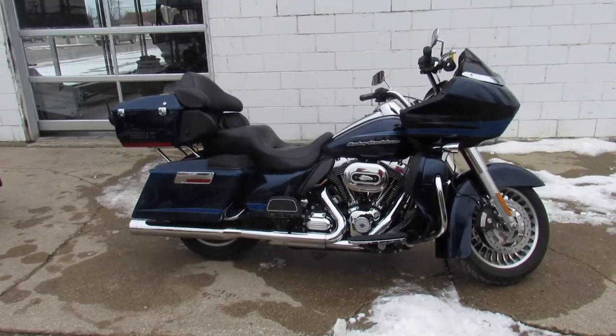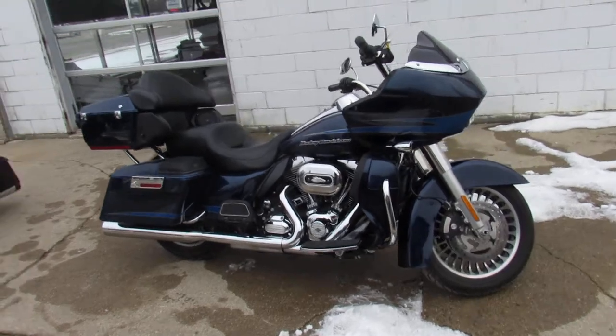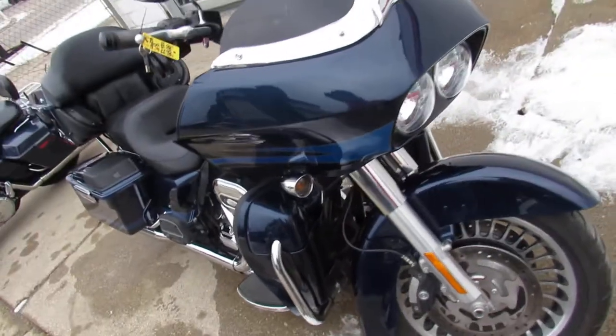Hey guys, it's Approval Power Sports. We got another semi-load of Harley Davidsons in — we're ripping through them, so keep an eye on our Facebook page, YouTube channel, and our website. We'll get these things loaded up as quick as we can.